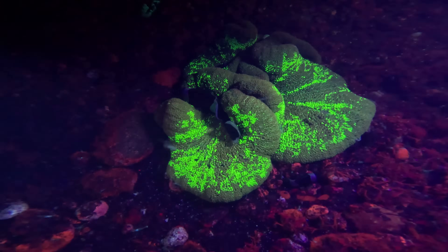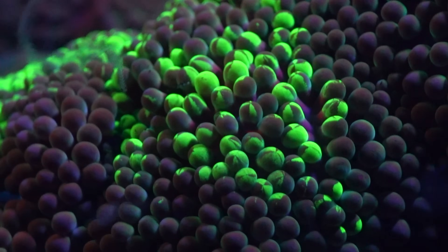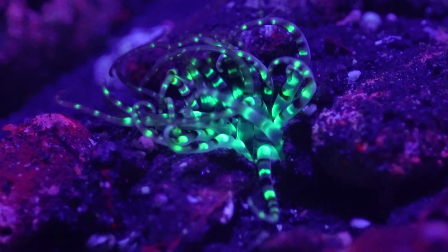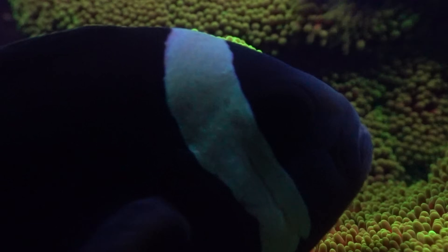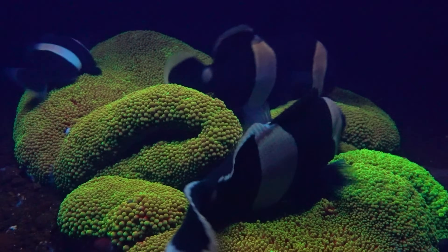However, some anemones seem to fluoresce very differently. Another carpet anemone we found just had a few fluorescent patches, and these small burrowing anemones display a much more regular and intricate fluorescent pattern. Anemones can also consume much bigger prey than most corals, including fish, and it's possible that fluorescing also makes them more effective hunters.